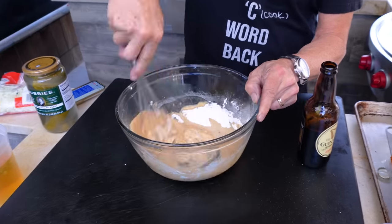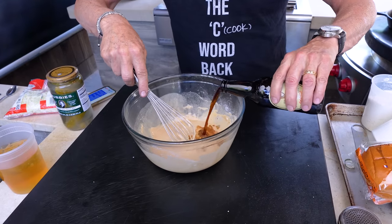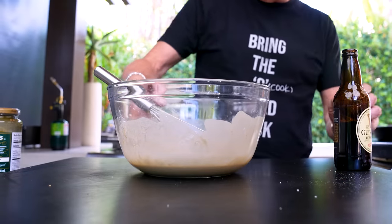Look at this color. I don't want a thick batter, I don't want it too thin, I want it just right. Goldilocks batter. All right, this into the fridge — and this into my mouth. It's delicious.